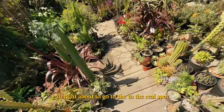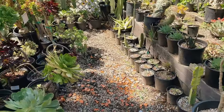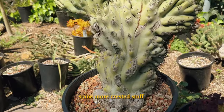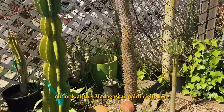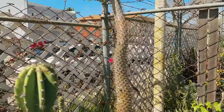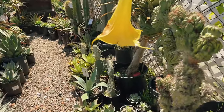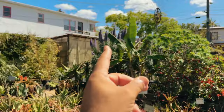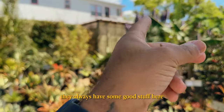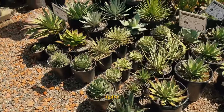I'm about to go to the real spot. Some more crested stuff — Peruvianus crest. Oh, look at this Madagascar palm right here — hella tall. They have hella crested stuff. The money stuff is back here, they always have some good stuff here. Agave.